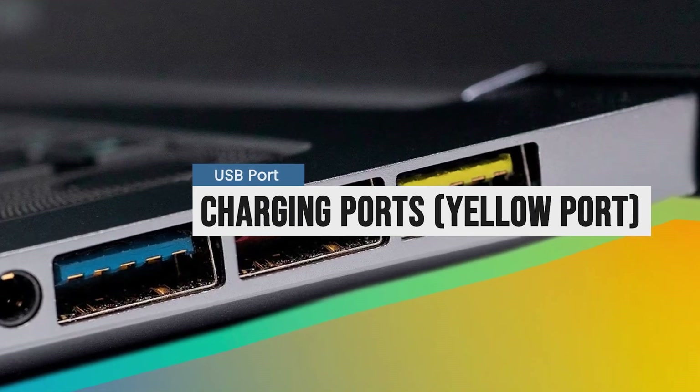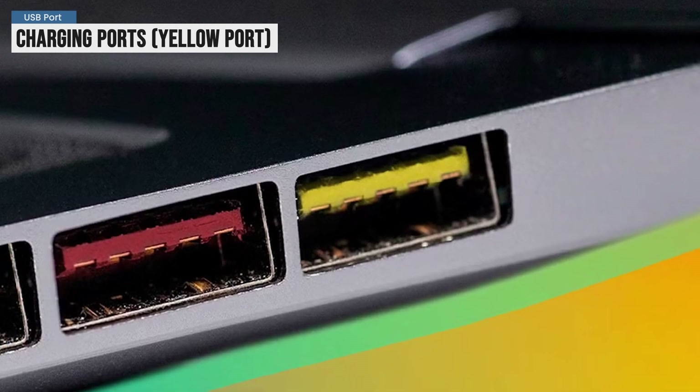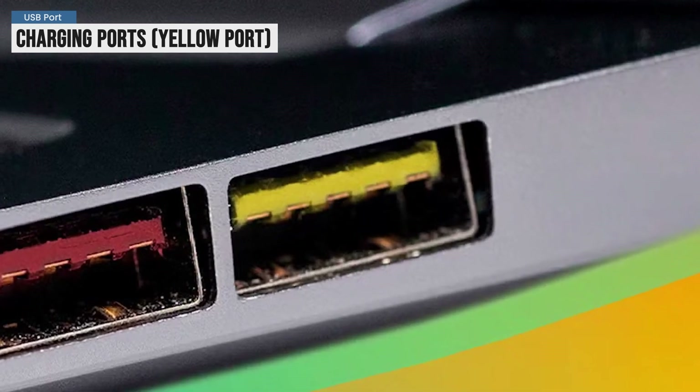And a bonus tip: if you see yellow or orange ports, they usually mean the port can charge devices even when your laptop is turned off.